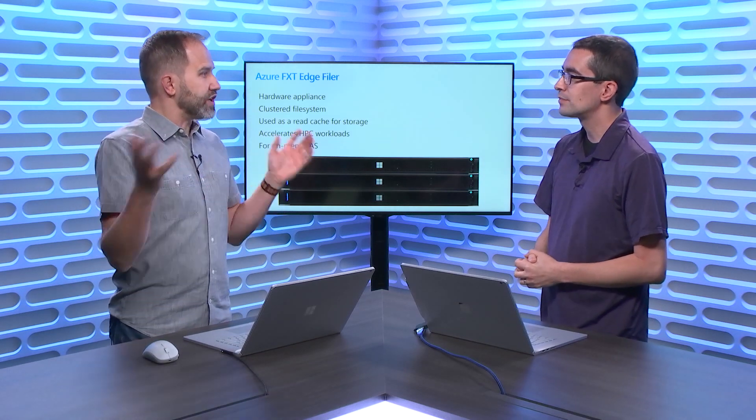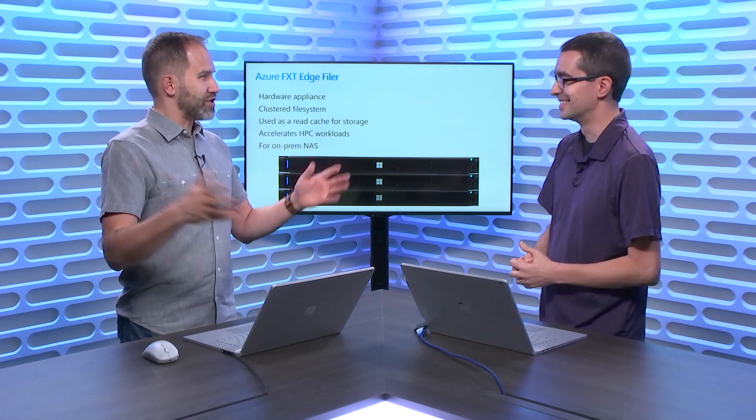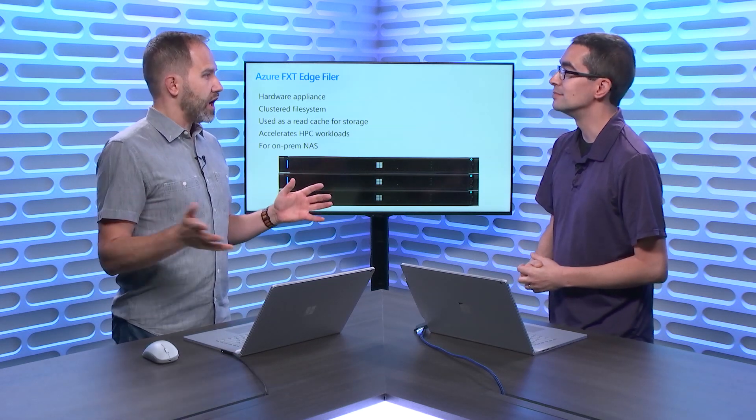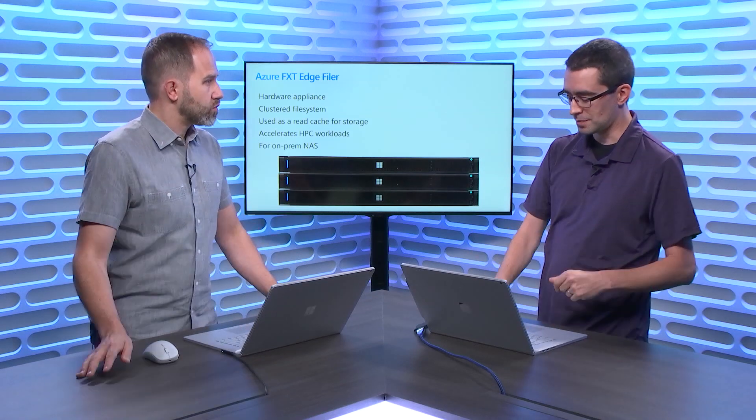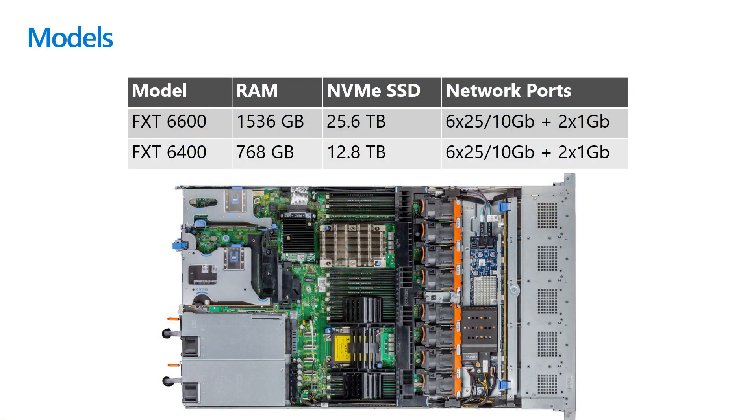I think of Azure Blob Storage as an infinite disk — you just keep throwing stuff at it. How big are these things? So the two models we're announcing are the FXT 6000 series — the 6600 and the 6400. One of the things I'm most excited about is the amount of RAM. Our flagship product has 1.5 terabytes of RAM in the box, which blows my mind. My first computer was a Commodore 64 with 64K of memory, so the fact that we're talking about terabytes now is just awesome.